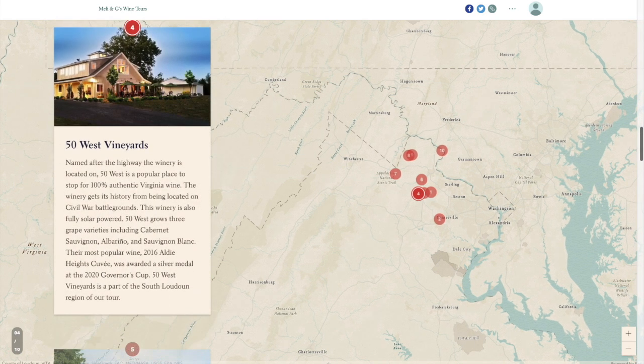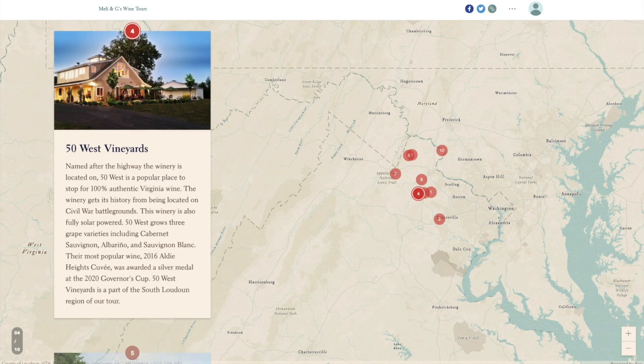Next is 50 West Vineyards down John Mosby Highway. Named after the highway it is located on, 50 West is a popular place to stop for 100% authentic Virginia wine. The winery gets its history from being located on Civil War battlegrounds and is fully solar powered. 50 West grows Cabernet Sauvignon, Alvarinho, and Sauvignon Blanc. Their most popular wine, the 2016 Aldie Heights Cuvée, was awarded a silver medal at the 2020 Governor's Cup. 50 West Vineyards is part of the South Loudoun region.